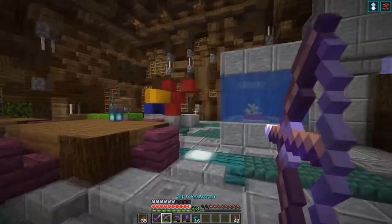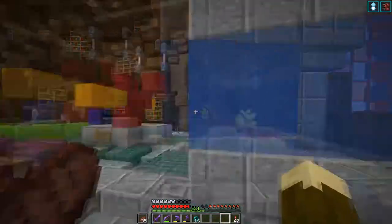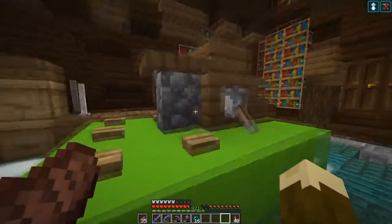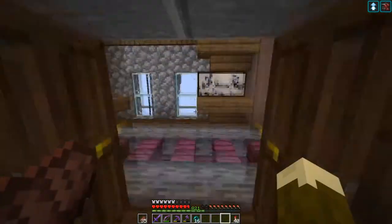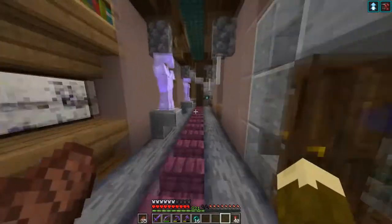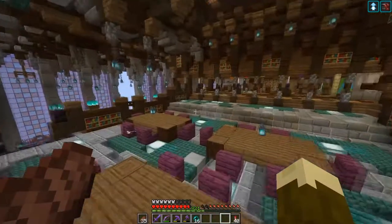Up here we have the teen study area with group tables you would study at. We have an aquarium, some mesmerizing and confusing modern art, and then a model of the glorious 2007 Lego MTT. Everything goes to that staircase — well, it goes nowhere right now. It will be connected to something soon, but as of now it goes nowhere.